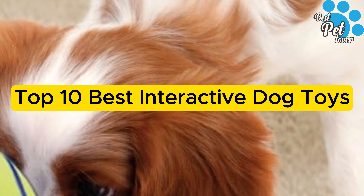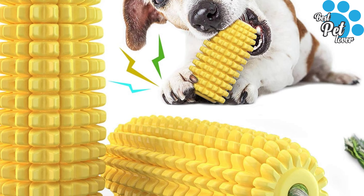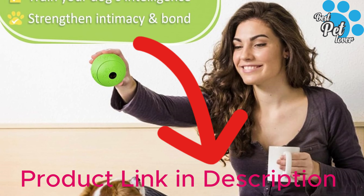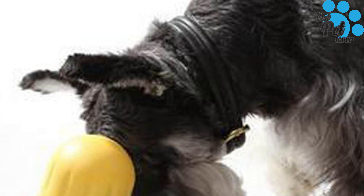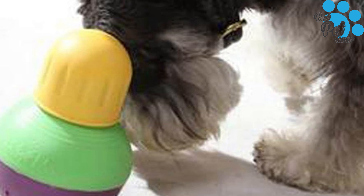Top 10 Best Interactive Dog Toys. Our favorite is the Kong Classic, a proven and durable rubber toy that you can stuff with snacks. But there are numerous other ways to keep your canine entertained. Here's a look at the best interactive dog toys for mental enrichment. The Kong Classic can be filled and frozen for lots of calming enrichment.